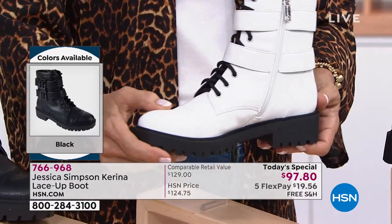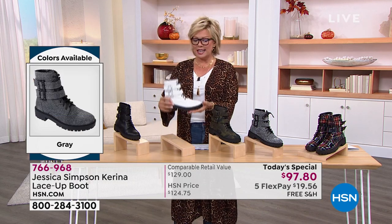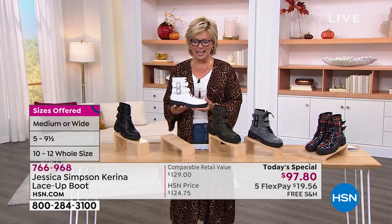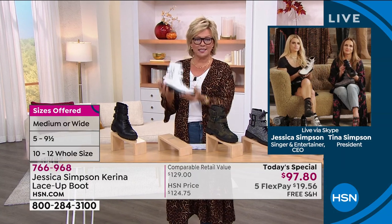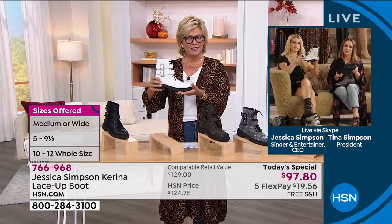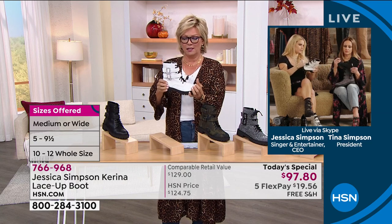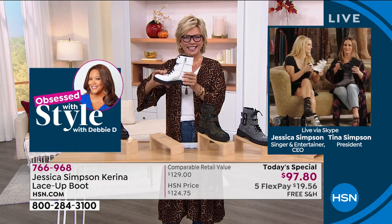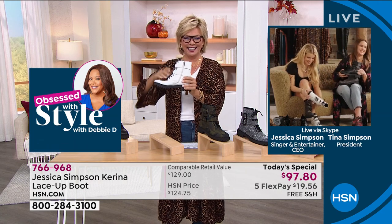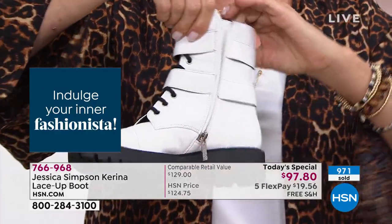Somebody on Facebook was asking if they're heavy because they certainly look like it. They're not heavy — I was surprised too, they're light. You can bend them. They're substantial but very easy, very bendable, very light.